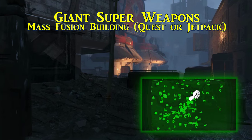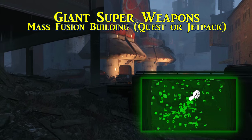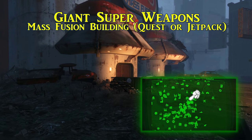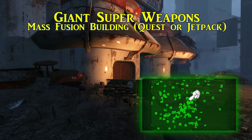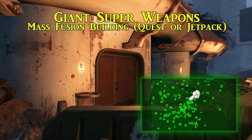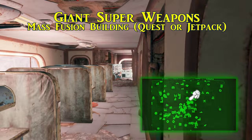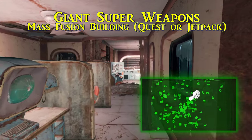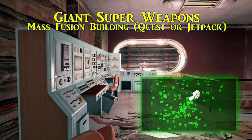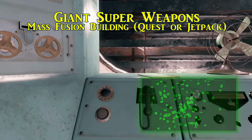Seventh is called Giant Super Weapon. This is found in the executive floors of the Mass Fusion building, which is just north of Goodneighbor. The executive offices are in the upper area, separated by a glass plate. There are a couple of different ways you can get up here — one is going through the main quest until you arrive at the Mass Fusion building on the roof, or if you set up your power armor with a jetpack and get to the highest floor you can otherwise, there is a hole in the floor off to the side that you can boost yourself up through. However you proceed, the magazine is sitting on some equipment just past all the cubicles.